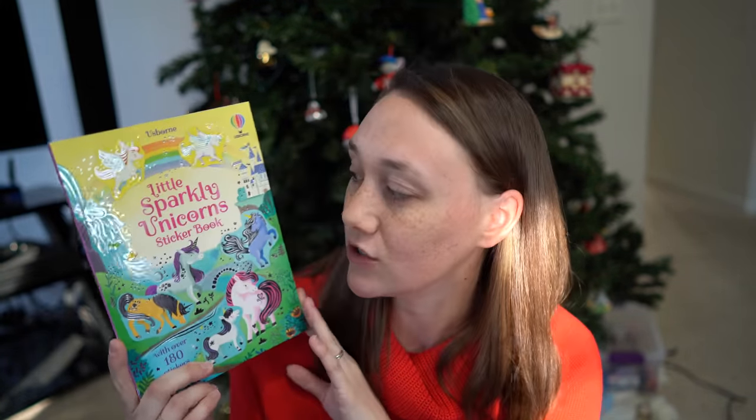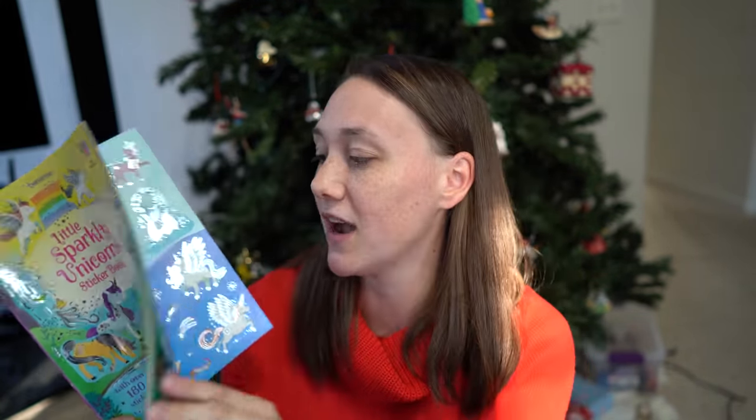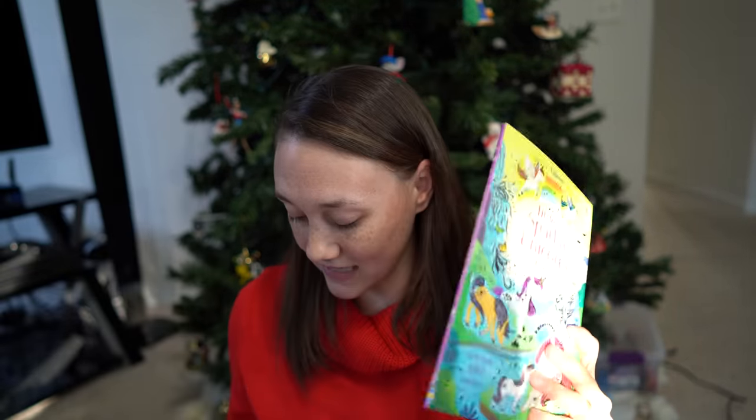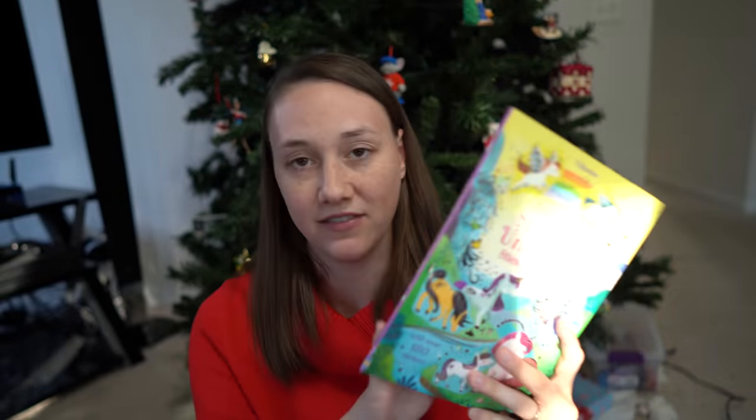Her birthday total was a little bit more than the other ones at $167. My next child is a five-year-old girl. Her four gifts from Santa — the first is this little sparkly unicorn sticker book, the same concept as the other sticker book. It's sparkly stickers and a story — she can put the stickers in and then we can enjoy the story after. I paid $8.99 for this.